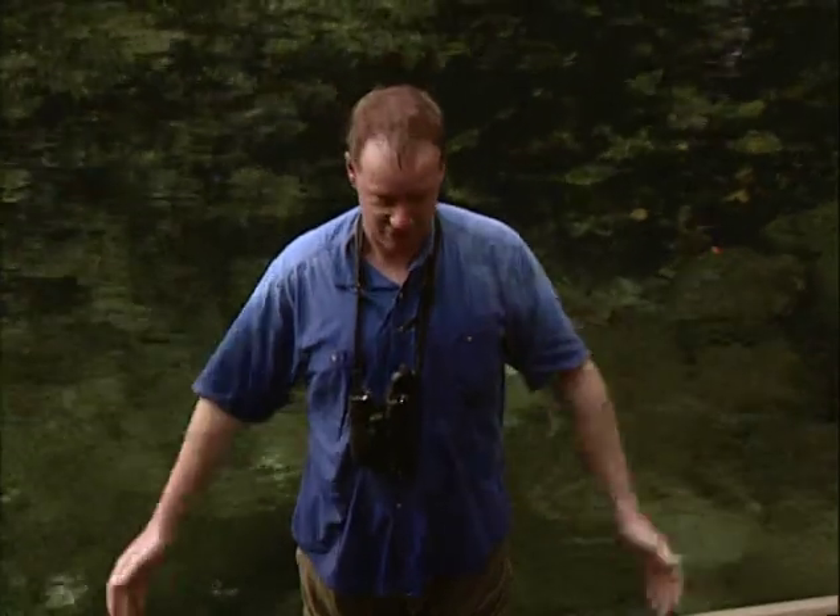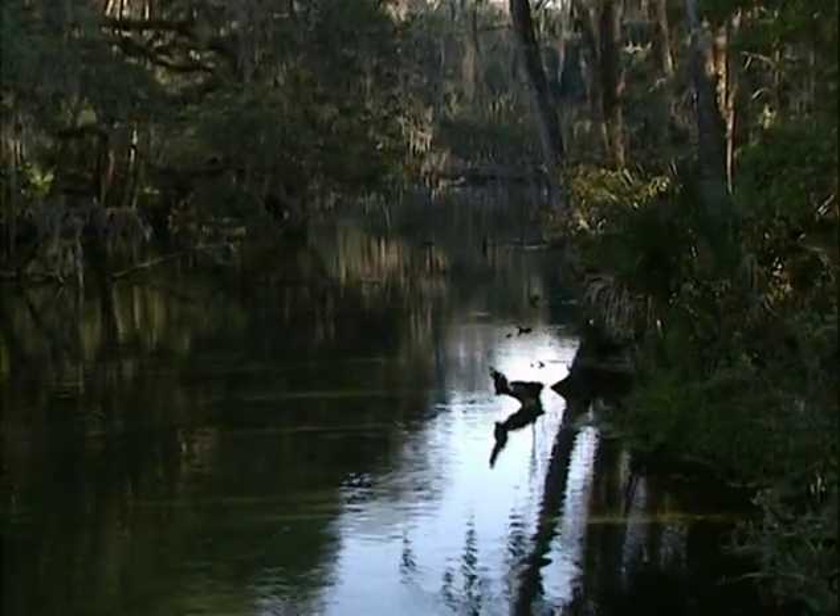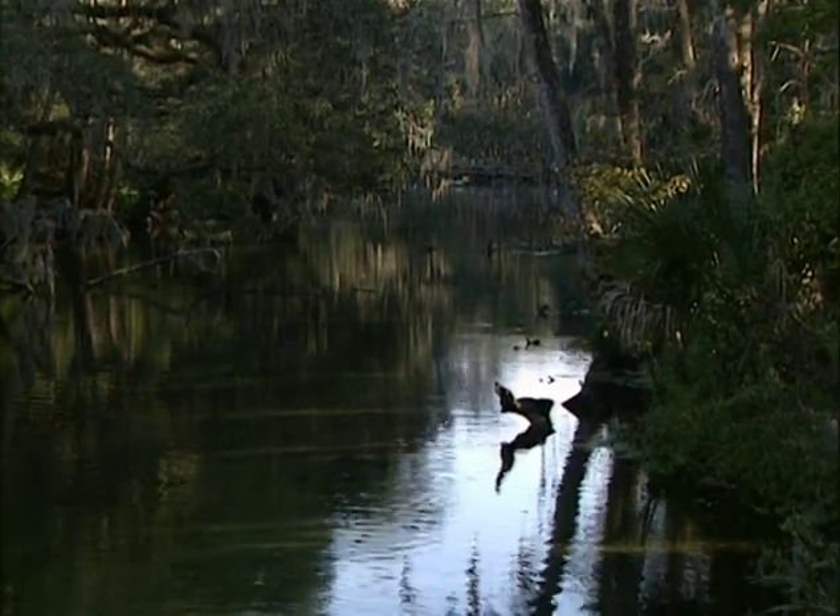Hey, guess where we are? We're in Blue Springs — or I'm in Blue Springs. It's not really blue, but that doesn't matter right now. We're in Central Florida, Blue Springs State Park. This is one of my favourite places. I haven't spent a lot of time here — I was only here for a few hours about 17 years ago.